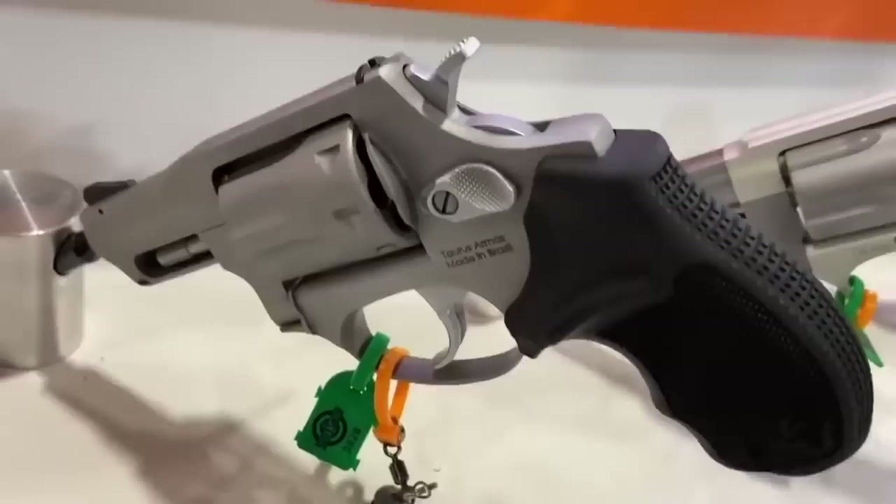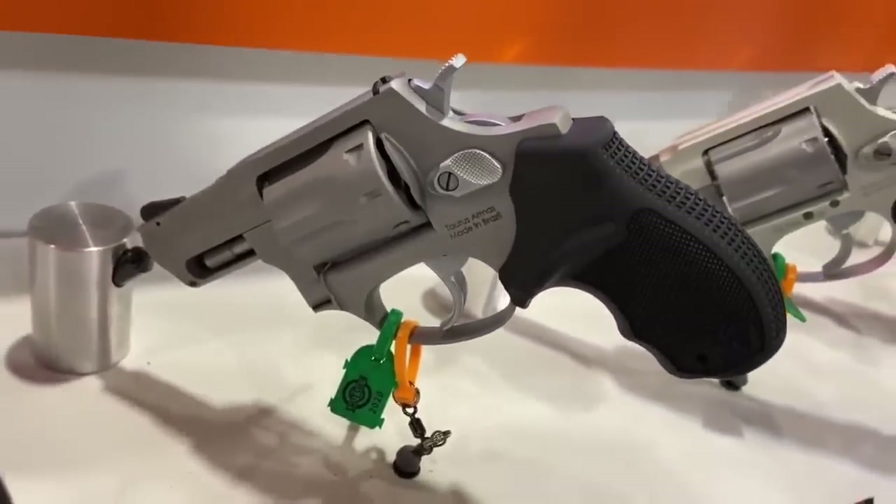For many concealed carriers, a revolver is the gun of choice. There are many people who like to carry a revolver, including myself — it definitely fits into my rotation. And for seniors, a revolver is ideal. So what we're going to take a look at is the top 10 concealed carry revolvers for seniors.